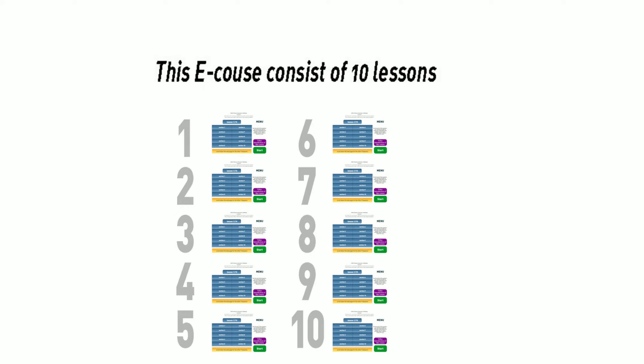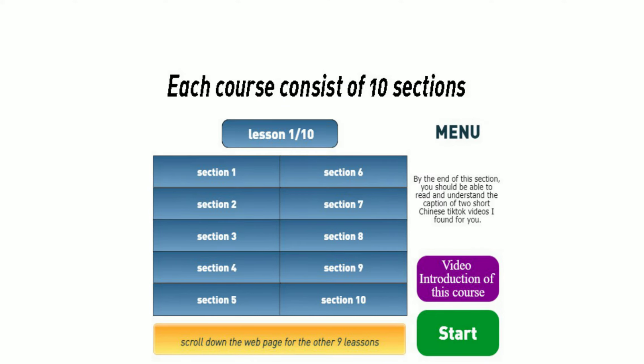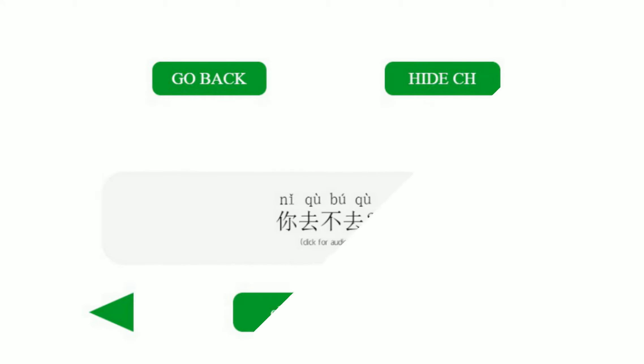That's why this e-learning course is divided up into 10 courses. So you'll only learn 100 characters per course, and each course is further divided up into 10 sections. So there are only about 10 to 15 characters per section. Each section includes characters and words formed by these characters, and sentences formed by these words.